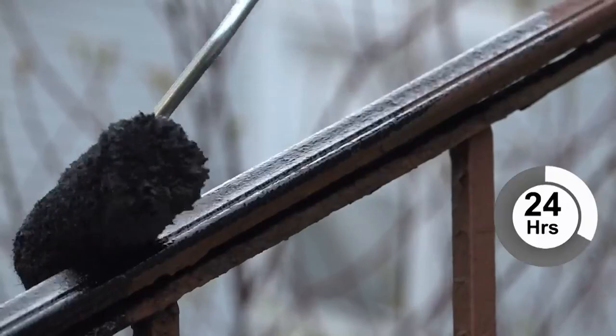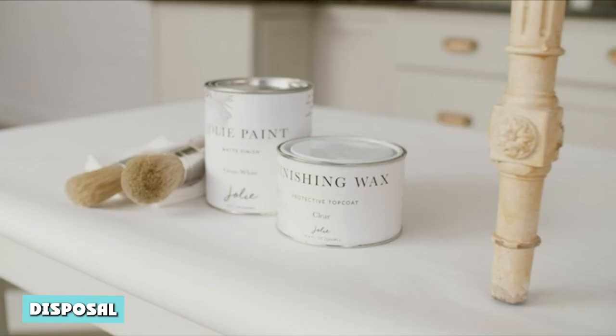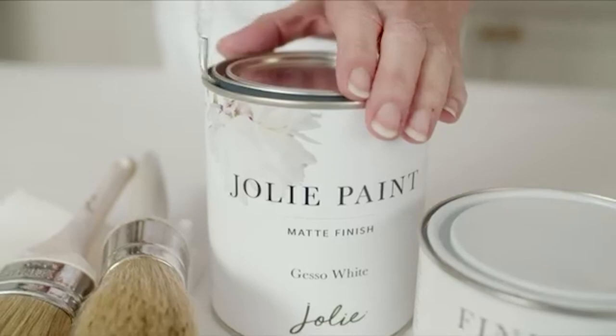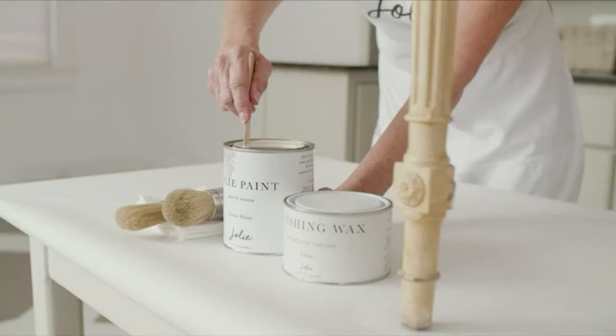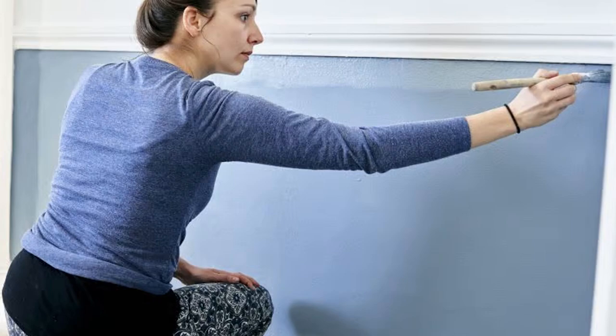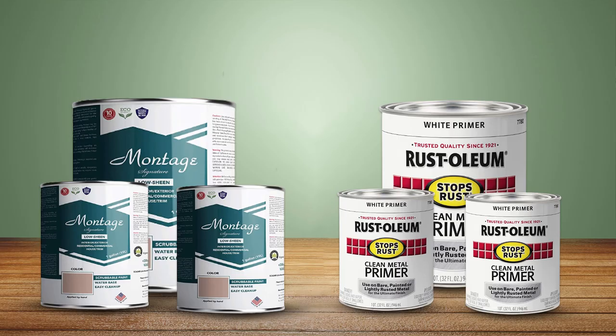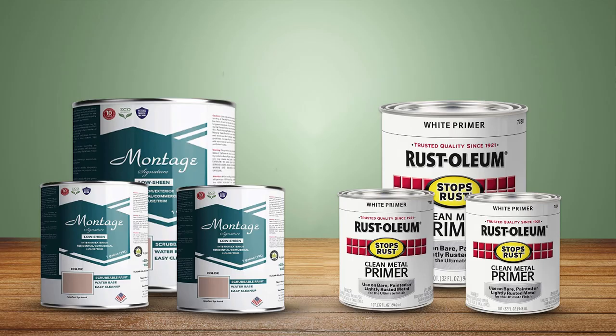Disposal: Oil-based enamel paint poses a health risk to humans and is an environmental pollutant. On the other hand, latex paint is environmentally friendly and is not as harmful to humans. The disposal modes for the two paint types vary markedly. The best thing to do for both latex and enamel paint is to save leftover paint for touch-ups or gift to a neighbor or friend. If the paint can isn't open, store it for future use.